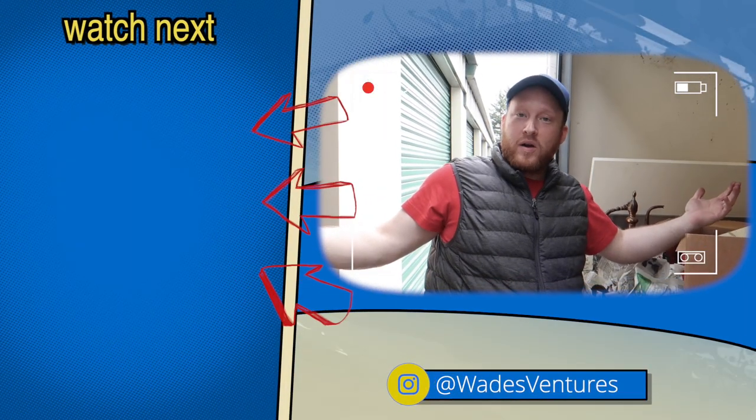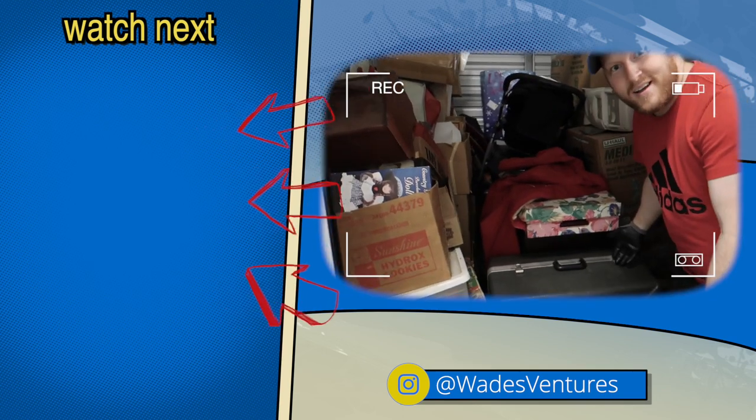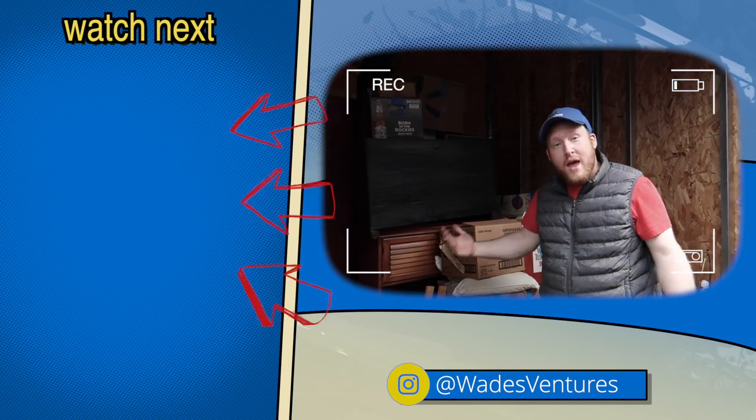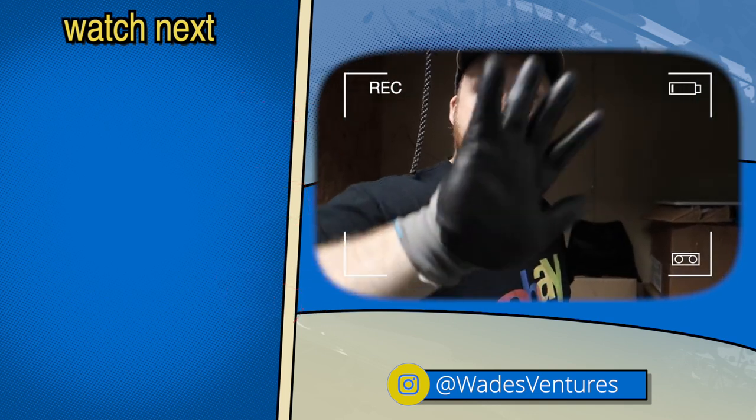Thanks for watching. Don't forget to hit the subscribe button. And if you want to watch more from Wade's Ventures, click the videos on the left. I'll see you next time.